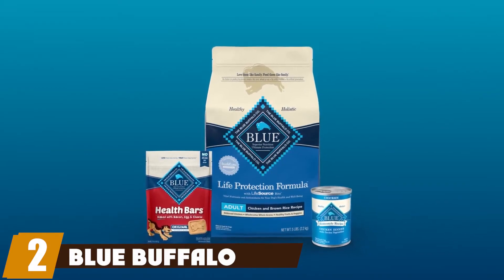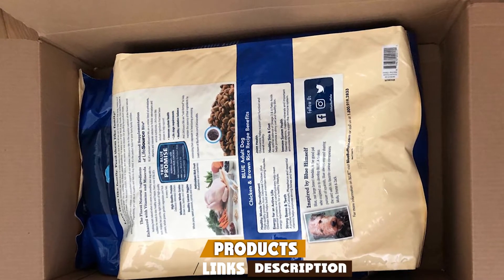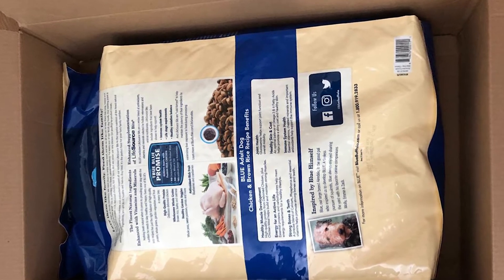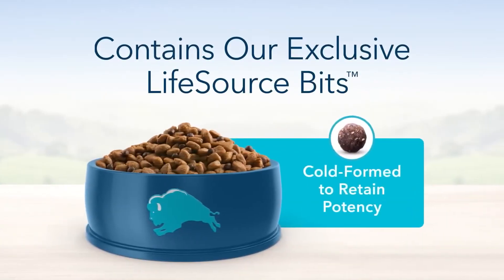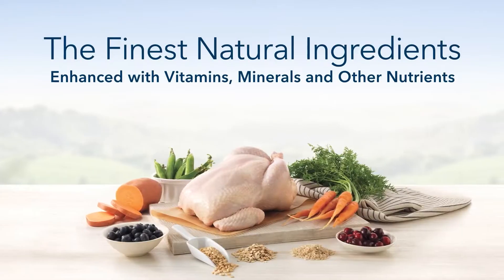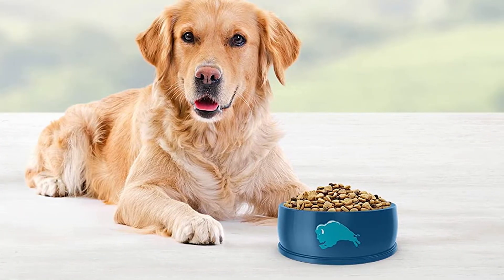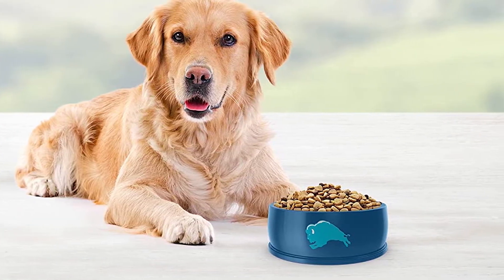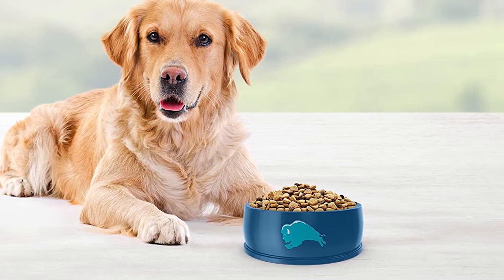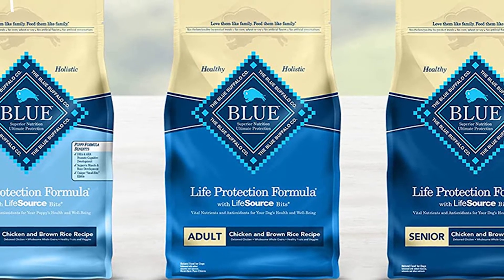Moving on to number two with Blue Buffalo Life Protection Formula Natural Adult Dry Dog Food. A hit with both pet parents and their fur kids, Blue Buffalo Life Protection Formula is one of the best natural kibbles available today. With real lamb as the first ingredient and using only the highest quality proteins and ingredients, this nutritious and delicious dry dog food ticks all the boxes. Packed full of wholesome whole grains like brown rice and oatmeal, and overflowing with an array of healthy garden vegetables, this fiber-rich formula supports a healthy digestive system while still being gentle on the gastrointestinal tract.